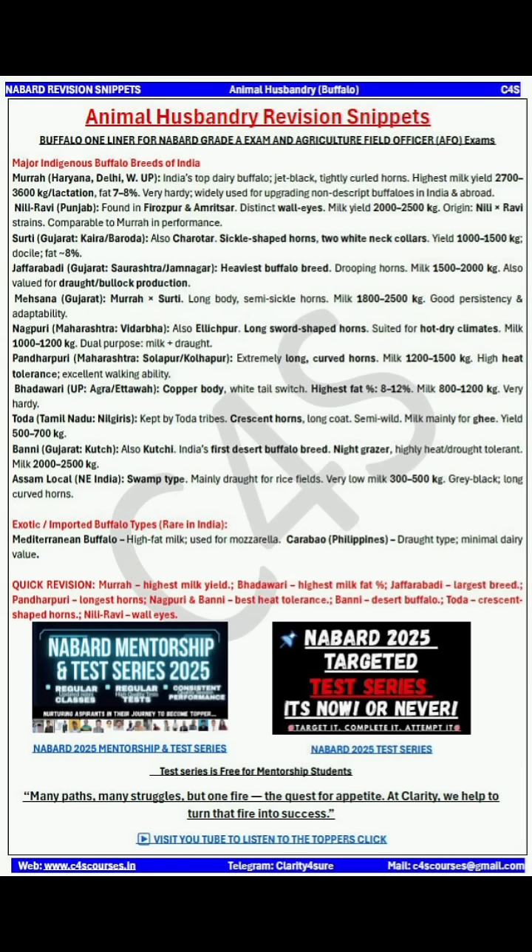Here I have given you quick revision snippets which will be useful for your revision purposes. Let me know in the comment section which of the following breeds of buffalo has the highest milk fat percentage. Thank you so much for watching this short.